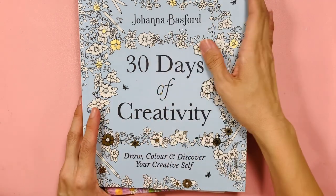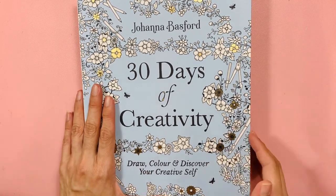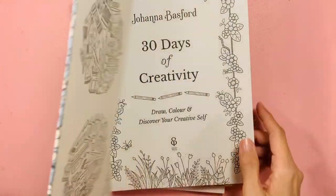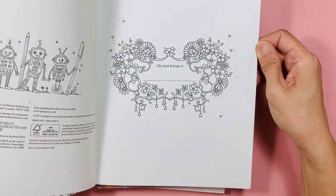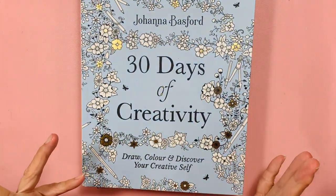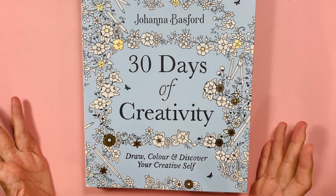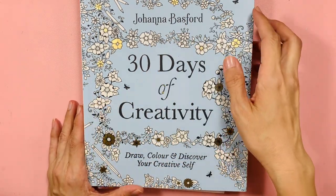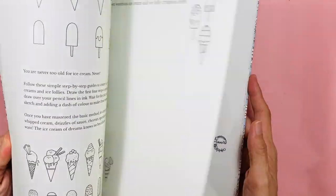This is Johanna's 30 Days of Creativity. I have another one somewhere — I think it's in the car — the one with her signature. This one without her signature came, and it was quite a hassle. They cancelled my order and things like that, but finally I've got two copies.